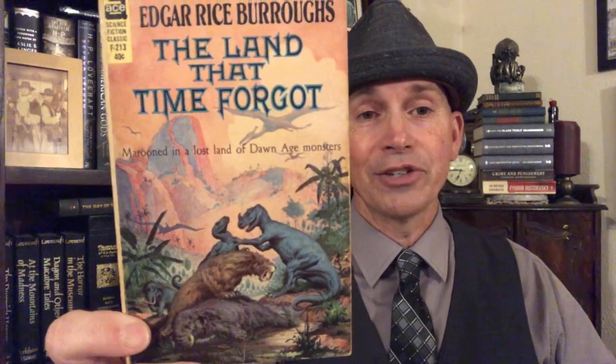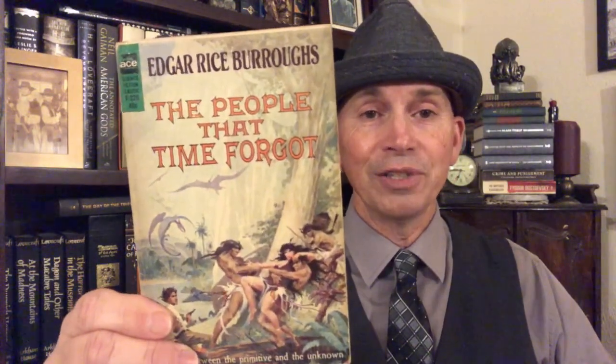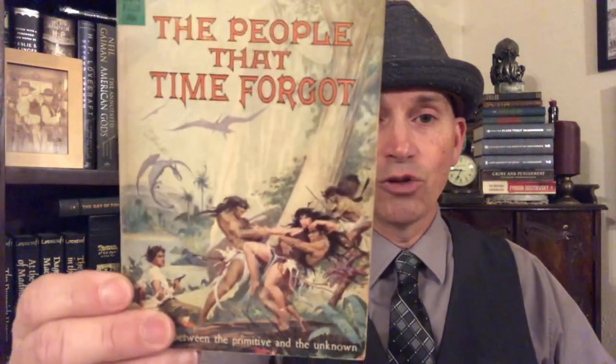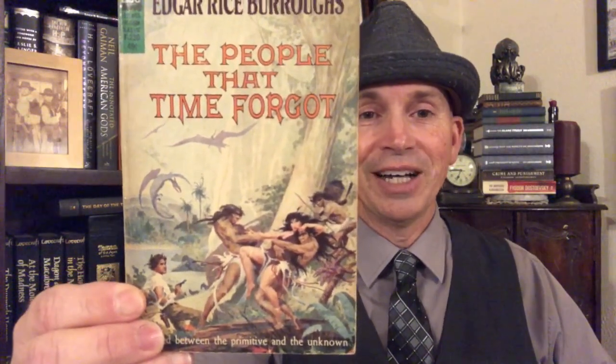Just magnificent — you see this cover and you want to read this book. Then later in the series, this is The People That Time Forgot. When Ace published The Land That Time Forgot, they split it into three parts, so Krenkel got to do three covers for it. This is part two — another great cover. These covers are how I was introduced to this artist. I love the atmosphere; he seemed to capture the spirit of Edgar Rice Burroughs.